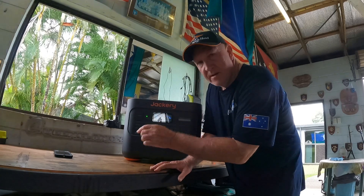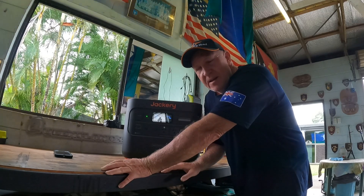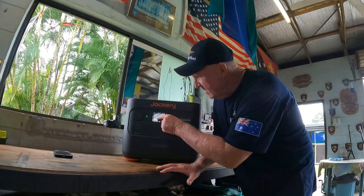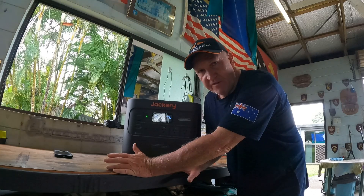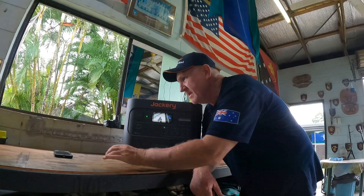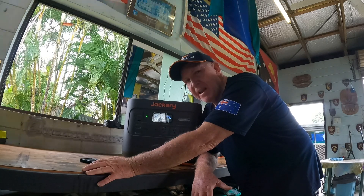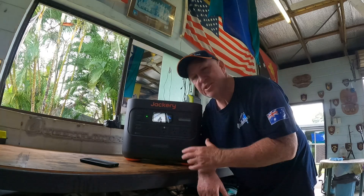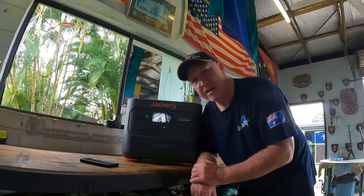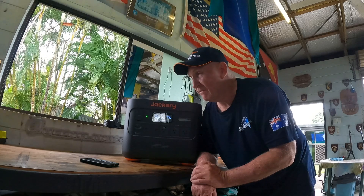It's now at 95 percent and the generator just idled down again — it's down to putting in 740 watts. As I said, the higher it gets the lower the input gets. It's 9:52, so it was pretty much on the money when it said about an hour and a half. That's not bad considering it's quite a large battery — an hour and a half to charge it up. Imagine how long it would take using solar; you'd have to have a lot of panels and perfect conditions.